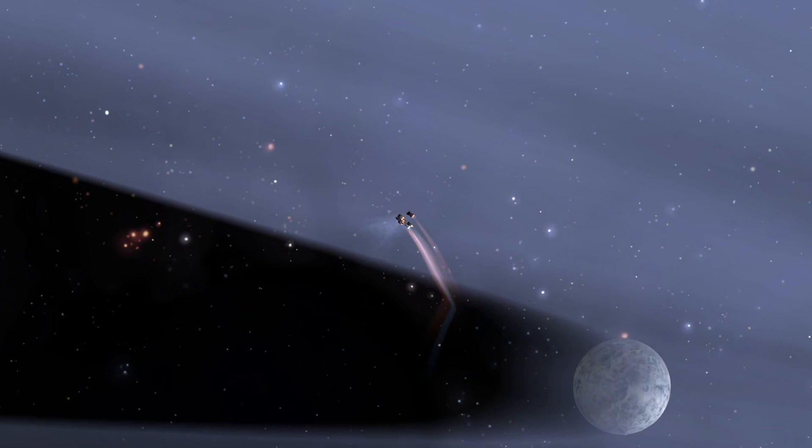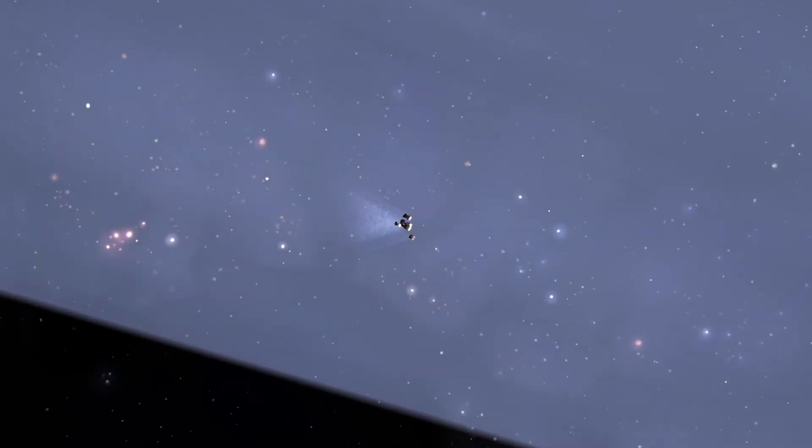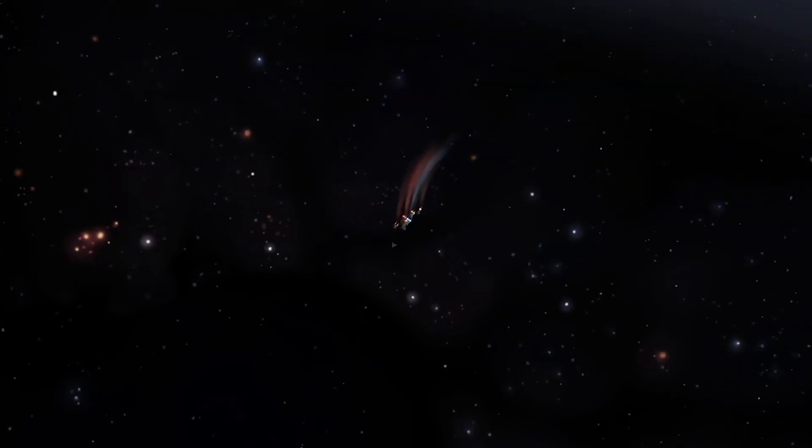In Star Sector, a fleet can hide behind another celestial body to wait for a beam to pass. If caught in one, a fleet will be blown off course and have their combat readiness rapidly reduced, eating through supplies as crews desperately try to keep their craft space-worthy.